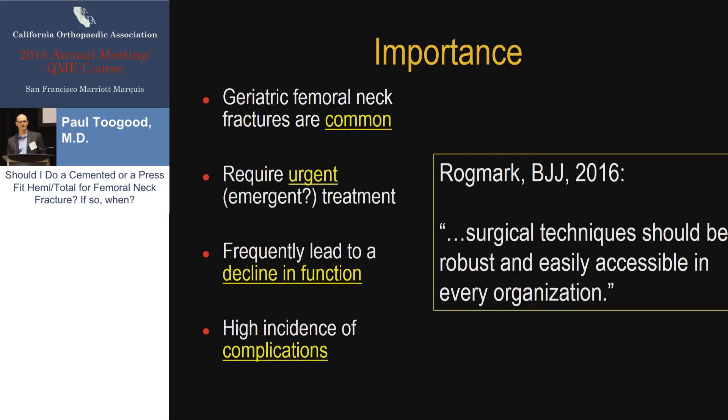But it's important, for the following reasons. These are extremely common — probably none of us can get through a week without having to deal with a displaced geriatric femoral neck fracture. It's a real public health epidemic in this country. Treatment is, at the very least, urgent. Probably all of us would agree that delaying treatment more than 24 hours is not ideal, and there's a hip attack study going on trying to look at outcomes before and after six hours to see if it's not only urgent but emergent.